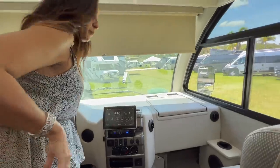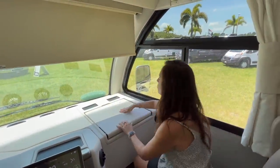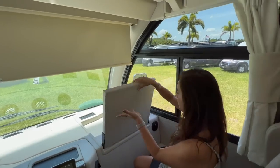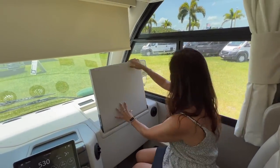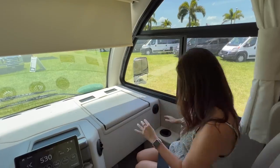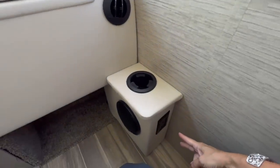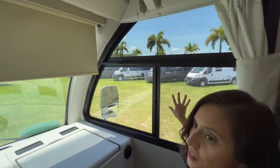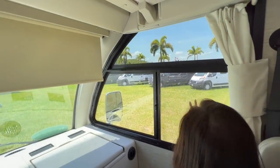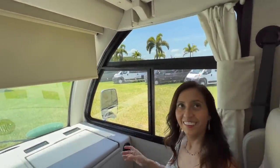Now let's check out the passenger seat. Directly in front of the passenger there's a flip-down table, perfect for eating or working — lots of space there. There's a good-sized cup holder on the side and two 110 outlets below. There's another large window area that does open up with a large screen, and there are even curtains you can use for privacy.